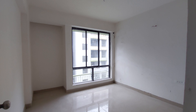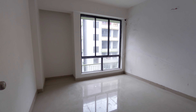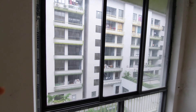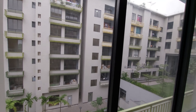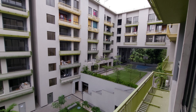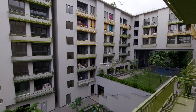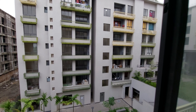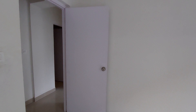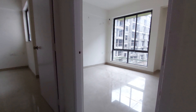A humongous size with a full-fledged wardrobe space. And beside that, you can get this French style window. From this window also, you can get a similar view of this complex — excellently decorated. The builder is having a legacy of around 25 years in construction in Kolkata. They have already delivered more than 15 plus residential complexes and are known for their high-quality work.